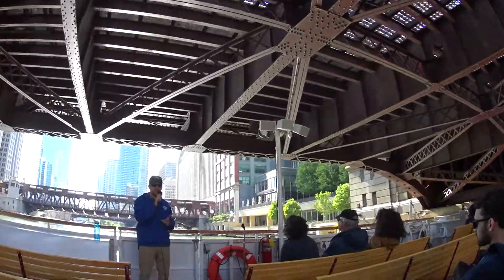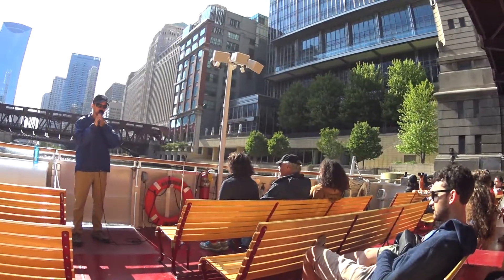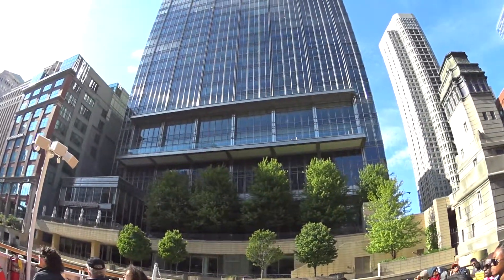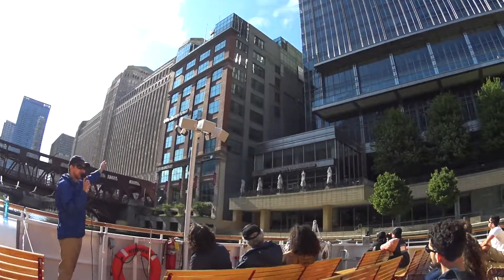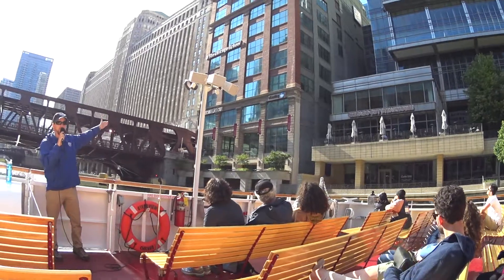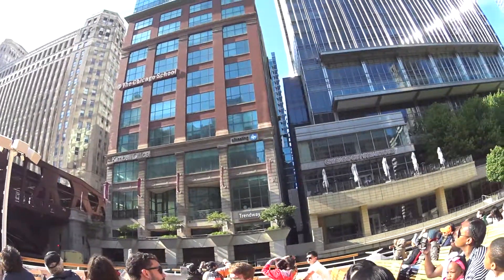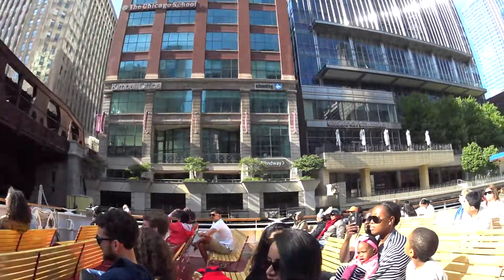Not a warehouse anymore — they have restaurants in there and a bunch of office space. That's known as adaptive reuse: when you take an old structure and update it for modern needs. You'll see another great example of that here to our right. The other remaining warehouse structure on the main branch is this red and gray brick building. It started out as a coffee warehouse in the 1910s, and then in the 1980s they gutted and remodeled the interior and added these glass office penthouses up top. That's where you'll find the DIRTT Design Firm — it stands for Doing It Right This Time. They specialize in environmentally friendly interior designs.